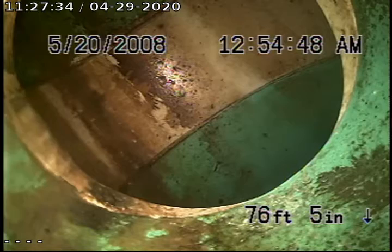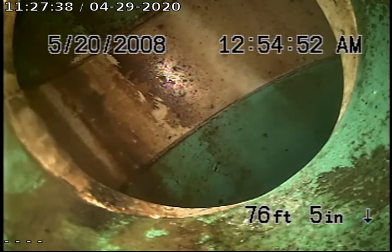Once again, this is Joe with Bullard Grinner and this concludes your video inspection. Thank you for choosing Bullard Grinner today. Take care.